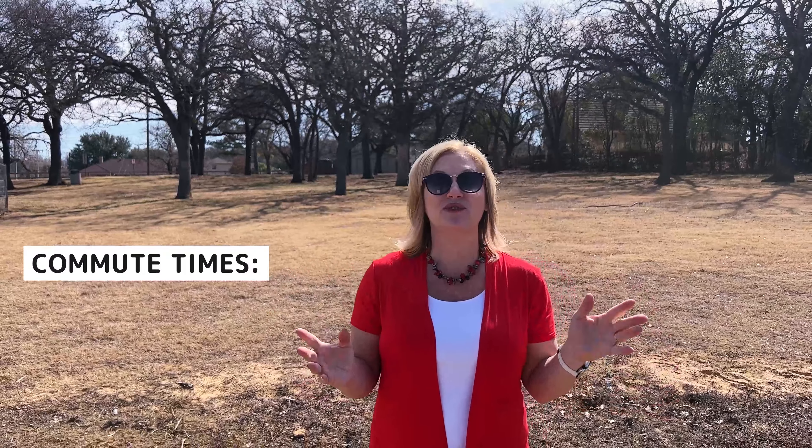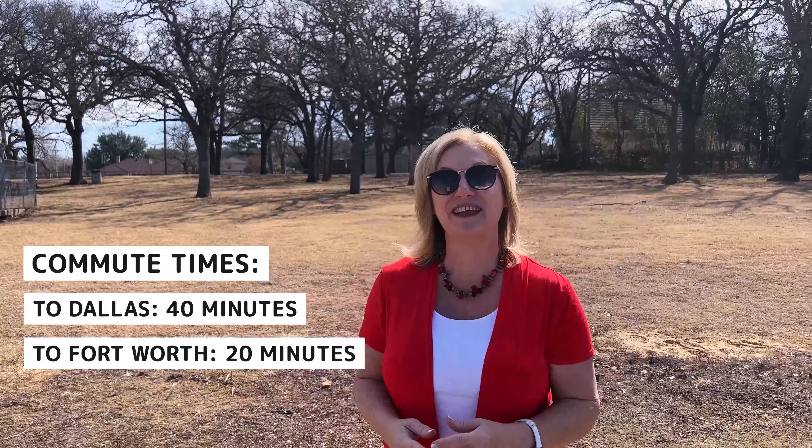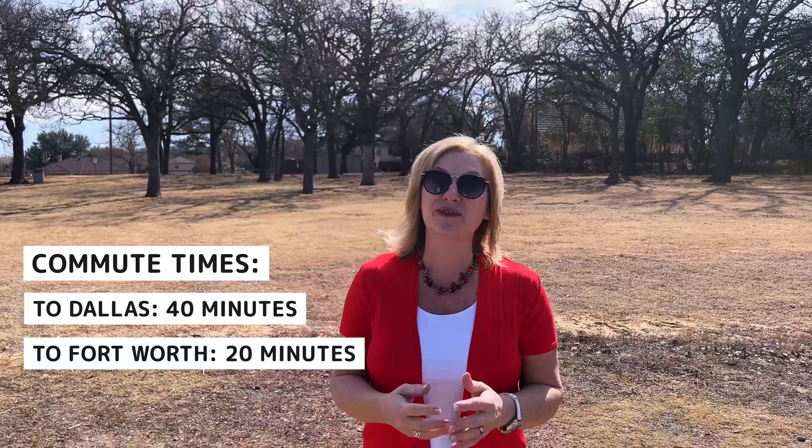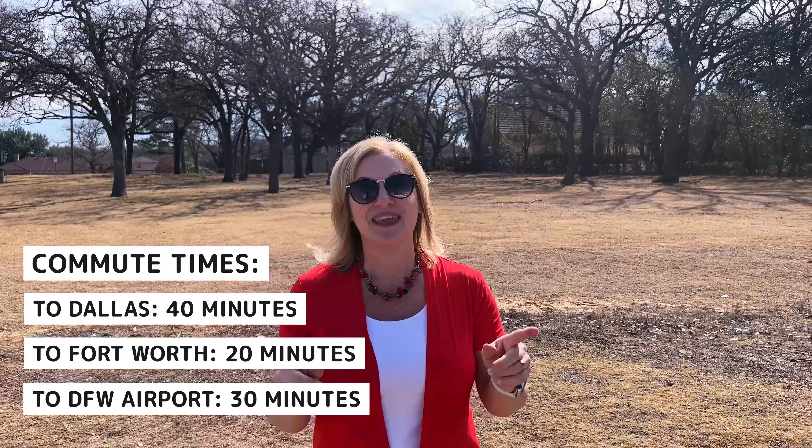If you're looking to commute, you're talking about a 40-minute drive to Dallas. Commuting to Fort Worth is a 20-minute drive because it is right on the other side of Lake Arlington. If you have to travel for work and you're going to the airport, you're looking at about a 33-minute commute. Interestingly, since 2000, Arlington has grown by 9%, but in that same time period, West Arlington has grown by 38%. So the secret is out! Let's take a look at a neighborhood with a home for sale under $300,000.